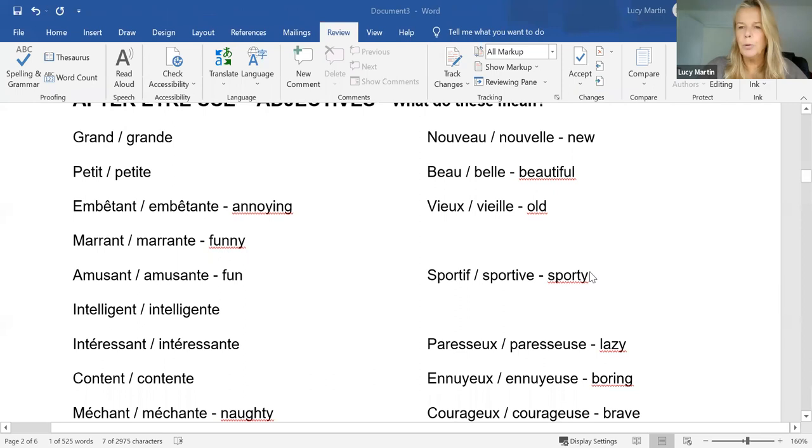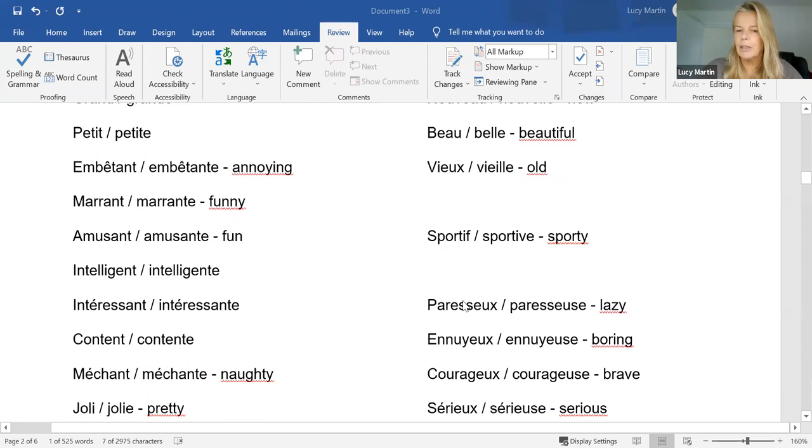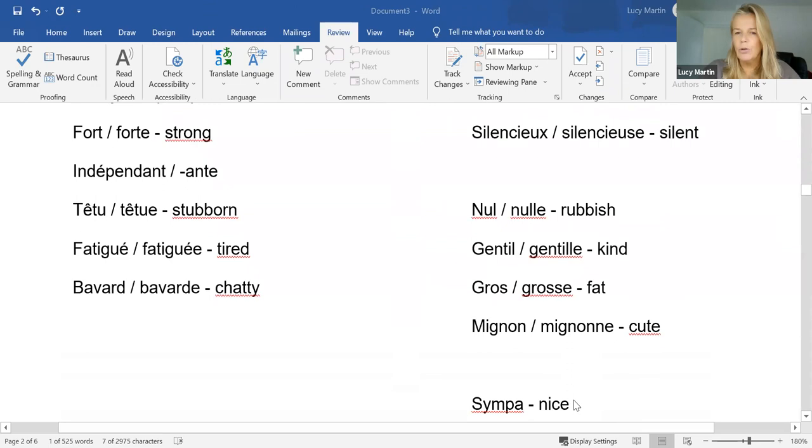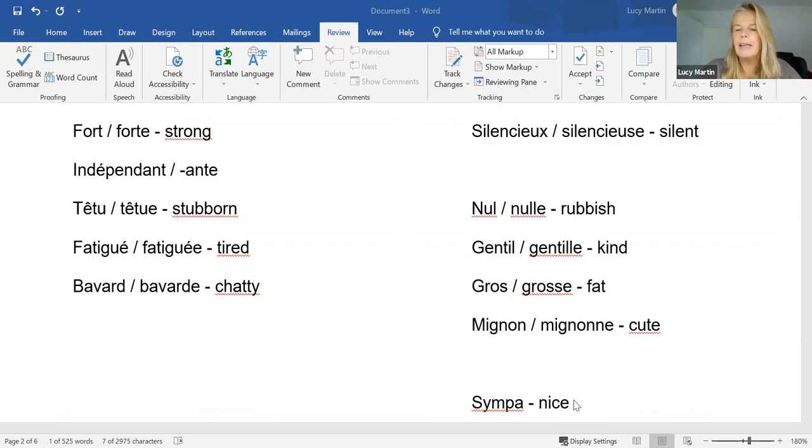'Sportif' — that famous adjective we need for GCSE. Don't forget if you're describing a girl or a woman, it becomes 'sportive'. 'Paresseux' — and all of these end in EUX and in the feminine go to E-U-S-E. And this little group here gets a double consonant. Then 'nul' goes to 'nulle', 'gentil' to 'gentille', 'gros' to 'grosse', 'mignon' to 'mignonne'.